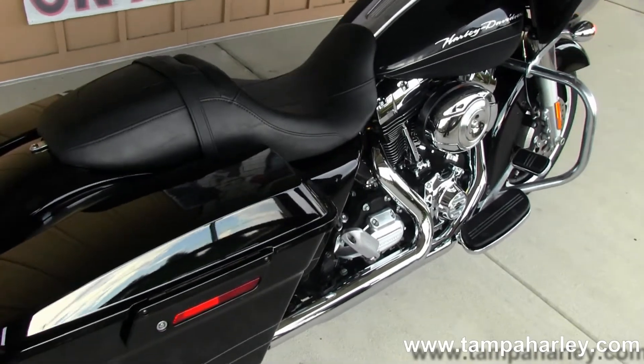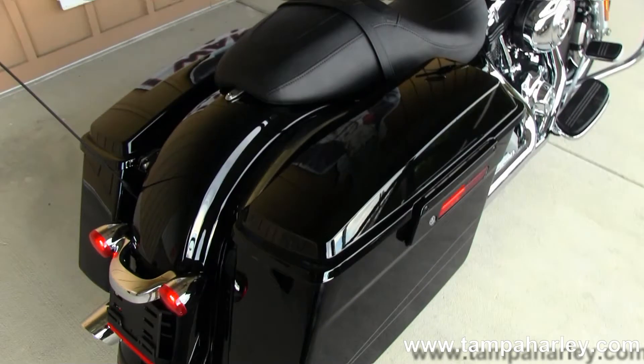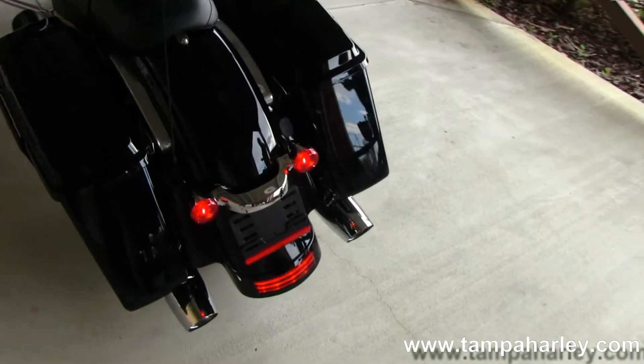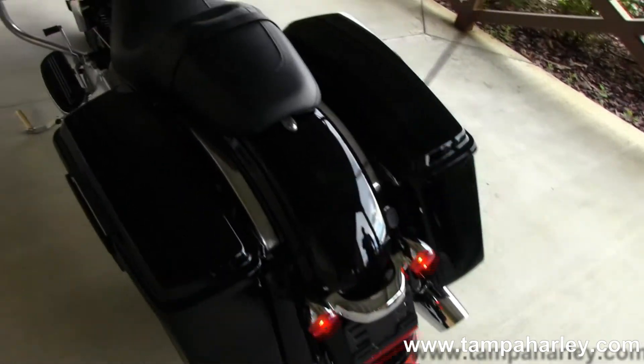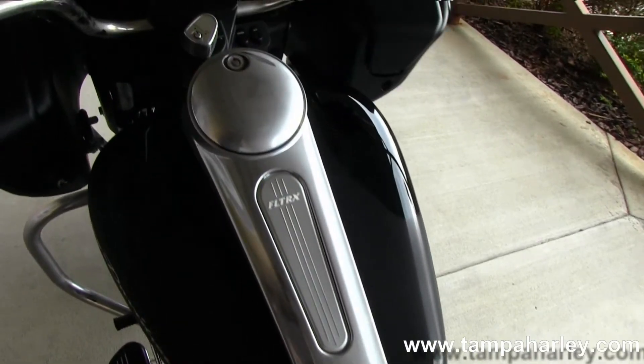Full size rider floorboards and stealth foot passenger pegs, hard locking saddlebags, the filled-in custom rear fender. Moving on up to the Street Glide style seat and the 6-gallon fuel tank for those long cruises.